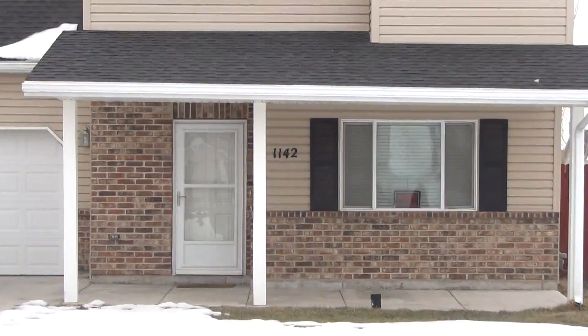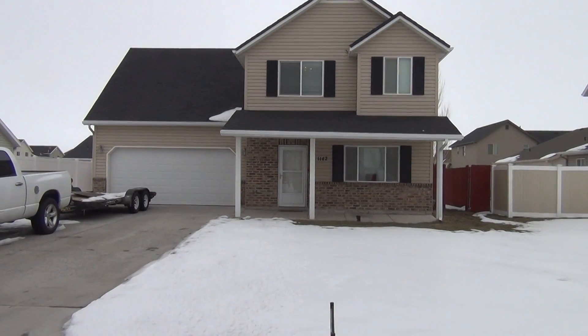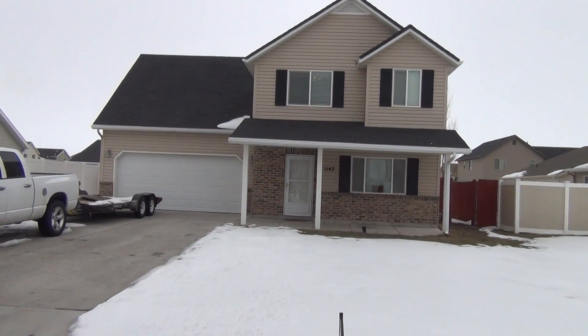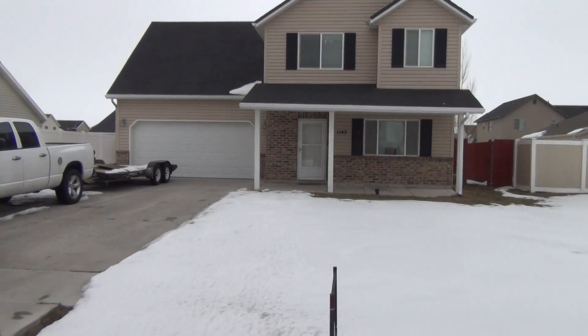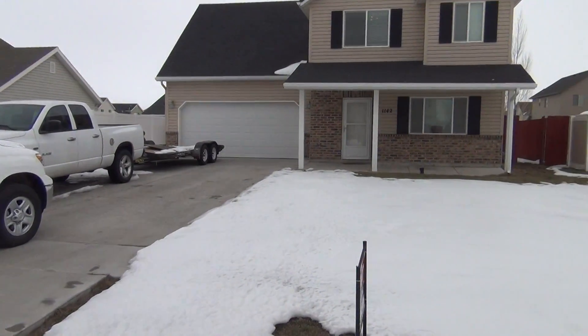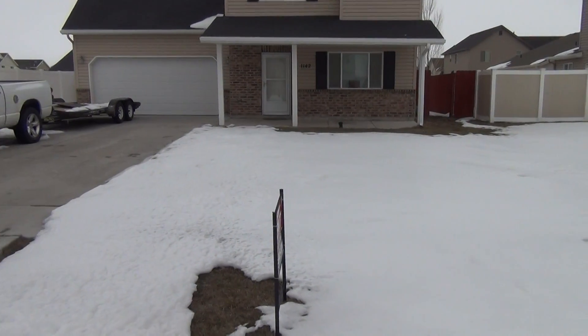Here we are at 1142 Cornerstone Drive here in Idaho Falls, Idaho. We have a four bedroom, two and a half bath home. It is a two-story home with no basement. We have a two-car garage. It is fully landscaped but has no sprinkler system.